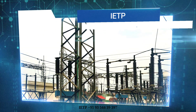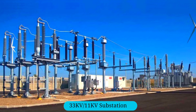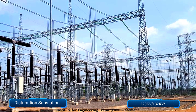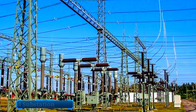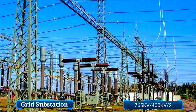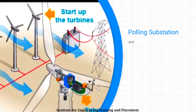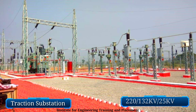The program covers powerhouse 33/11 kV distribution substation, 220/132/33/11 kV grid substation, 765/400/220 kV solar power plant substation and pooling substation for wind power plant, and traction substation 220/132/25 kV for railway and metro.